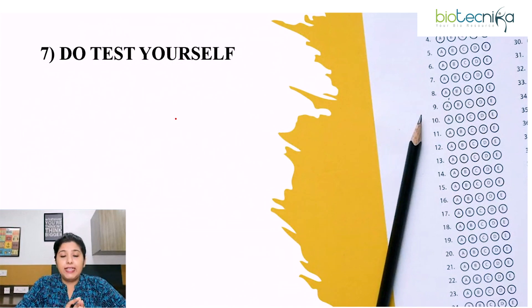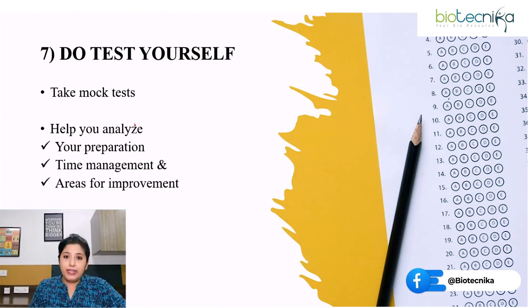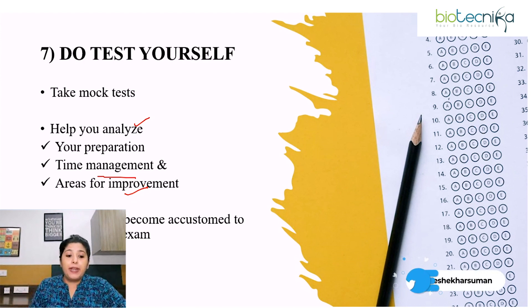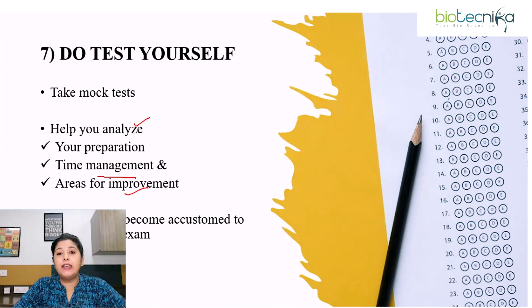Seventh point: do test yourself. Whatever concepts you have learned, you have to apply them in solving questions — at the end in the exam, you have to solve questions. So take mock tests. The advantage of taking a mock test is it will help you analyze your preparation, your time management, and the areas for improvement. It will also help you become accustomed to the pressure of the exam. Take the mock test as if you are giving the final exam.